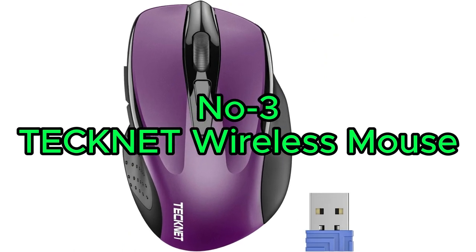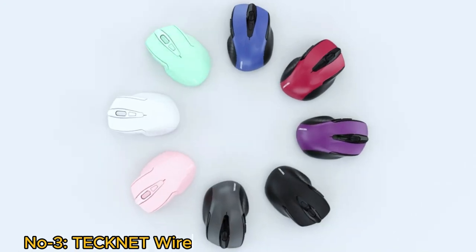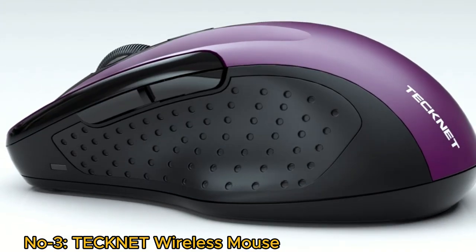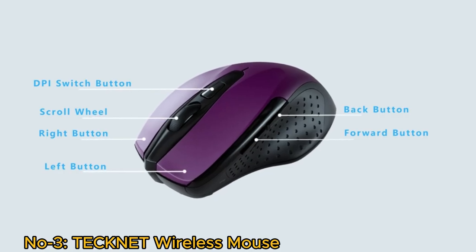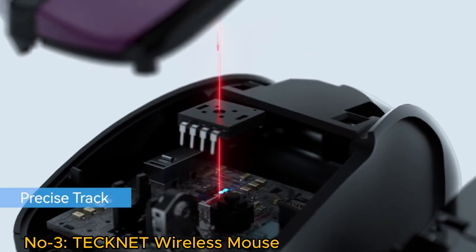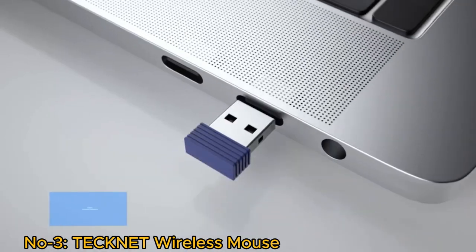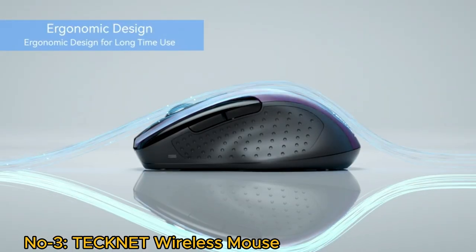Number 3: TechNet Wireless Mouse. The TechNet Wireless Mouse is a feature-rich and ergonomic computer accessory suitable for laptops, PCs, Chromebooks, and notebooks. It utilizes advanced 2.4G wireless transmission technology for a reliable and seamless connection. Its ergonomic optical design ensures comfortable use during extended work sessions. With a six-button design including customizable functions, it offers enhanced productivity and flexibility.